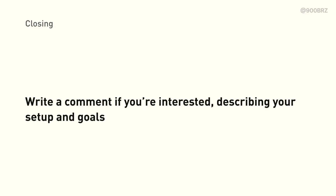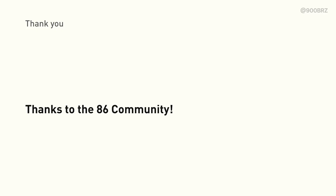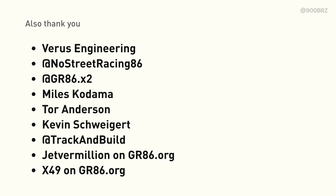I'd love to provide the team at Verus Engineering some extra encouragement, so please write a comment with your situation and whether you're interested in this solution. Please subscribe if you haven't already, and you can follow me on Instagram at 900BRZ. I recently made a website at 900BRZ.com so I can share information without all the work that goes into making YouTube videos. I also wanted to say thank you to everyone who's helped out, supported, or donated to find a solution so we can all keep enjoying these cars. Thanks to Verus Engineering, No Street Racing, GR86x2, Myles Kodema, Tor Anderson, Kevin Schweigart, Track and Build, Jeff Vermillion on GR86.org for the data visualization template, and X49 on GR86 for providing the SAE study. Feel free to leave any thoughts or questions below — thank you.